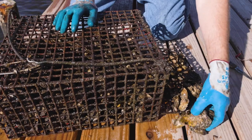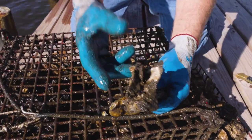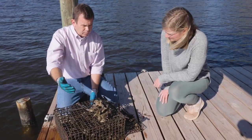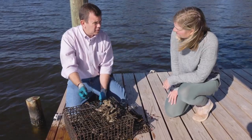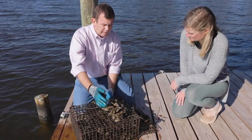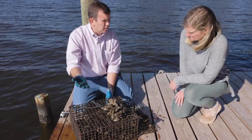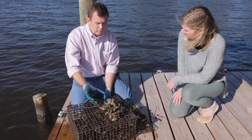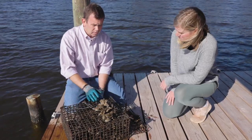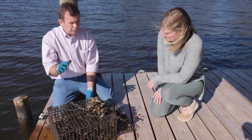Oyster larvae want to settle on hard substrate, so this is a very natural product — you'd see this on the reef. It gives you a three-dimensional structure for great habitat. Each one of these oysters is filtering through their natural feeding behavior: they filter out phytoplankton as food, and anything they won't eat they package up and spit out as pseudo-feces, which sinks to the bottom. This helps clear the water column, increases sunlight, allows grasses and other native things to grow better, and connects the water column to the benthic community. Oysters provide that crucial link.